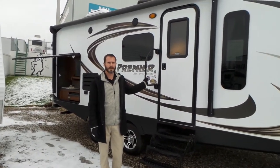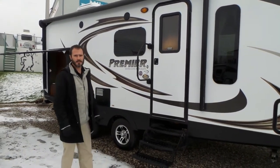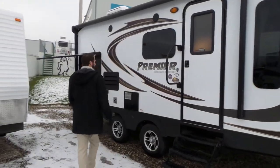Hi, I'm Jeff Roseman with Mike Roseman RV. I'm going to give you a quick walkthrough of a previously-owned 2015 Bullet Premier. It's a 22 RVER model.